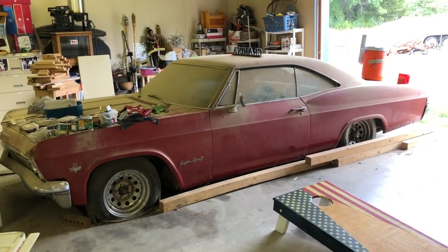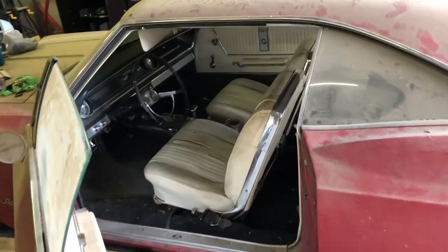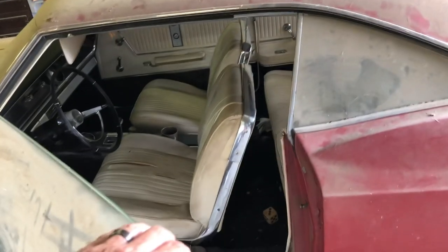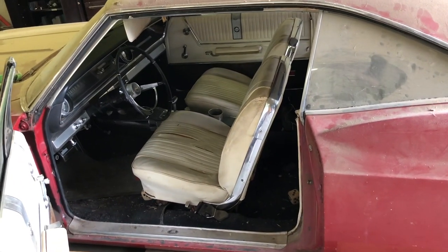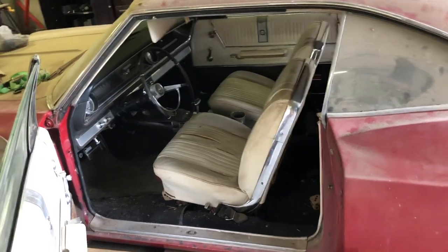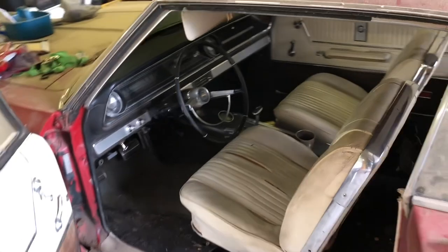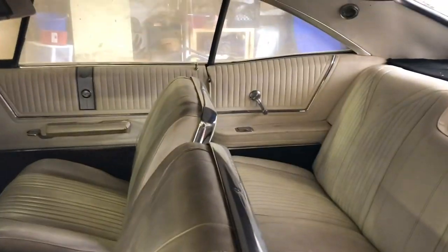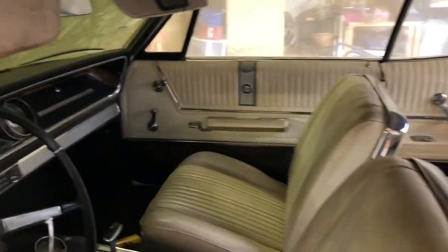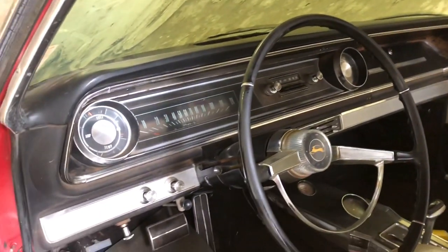It's the way he drove it around and the car got a lot of attention back in the day. The interior of the car, for being nearly 57 years old, is in pretty good condition. The seats are in good condition, the back seat is in good condition, the door panels are in good original condition, and the dash pads are likewise in good condition.